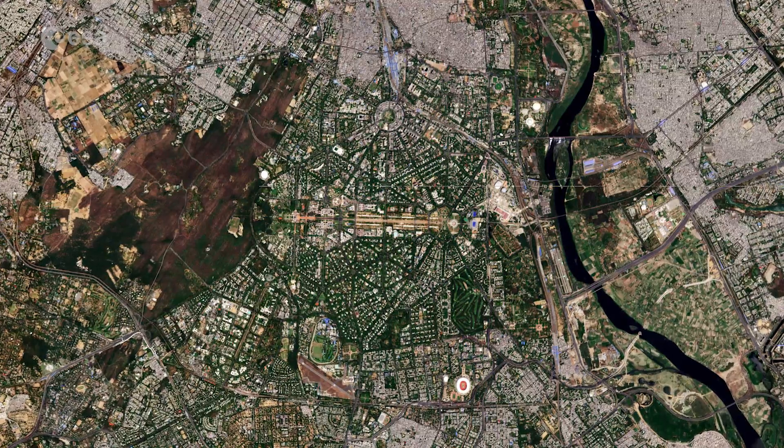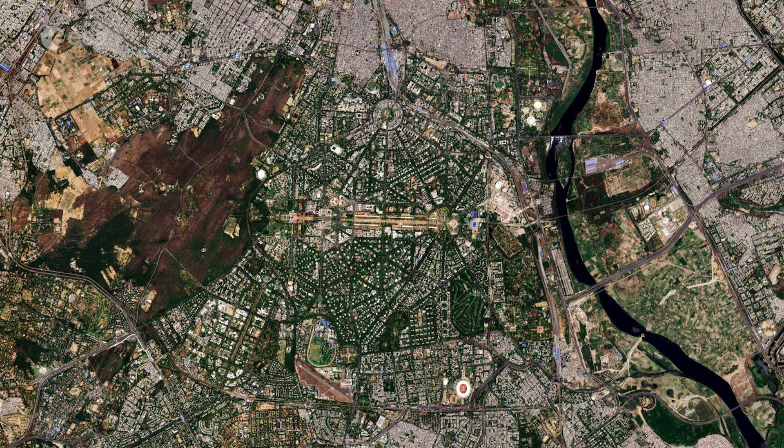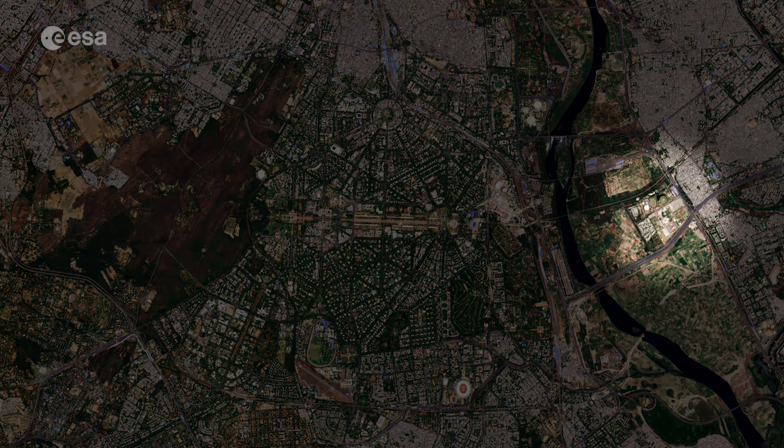The city is dotted with numerous museums, monuments, botanical gardens, places of worship and cultural buildings. The India Gate War Memorial can be seen here, while the Hindu Akshardham Temple is visible on the right.